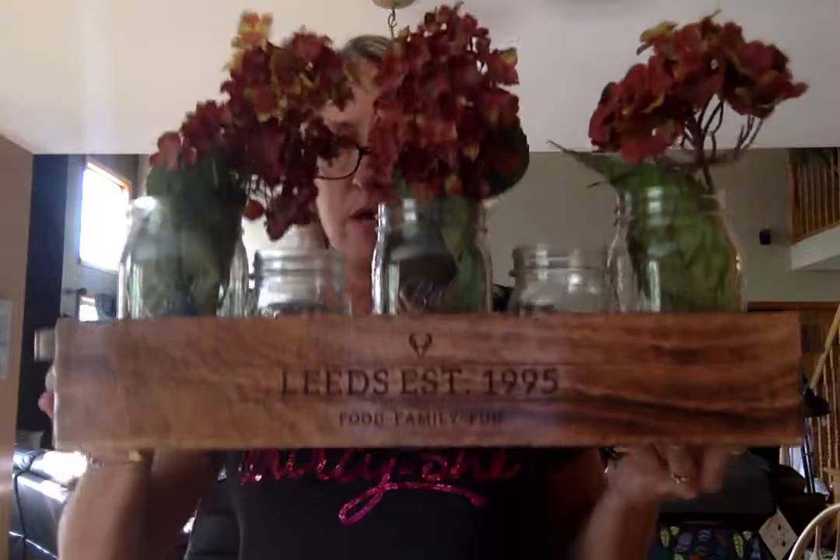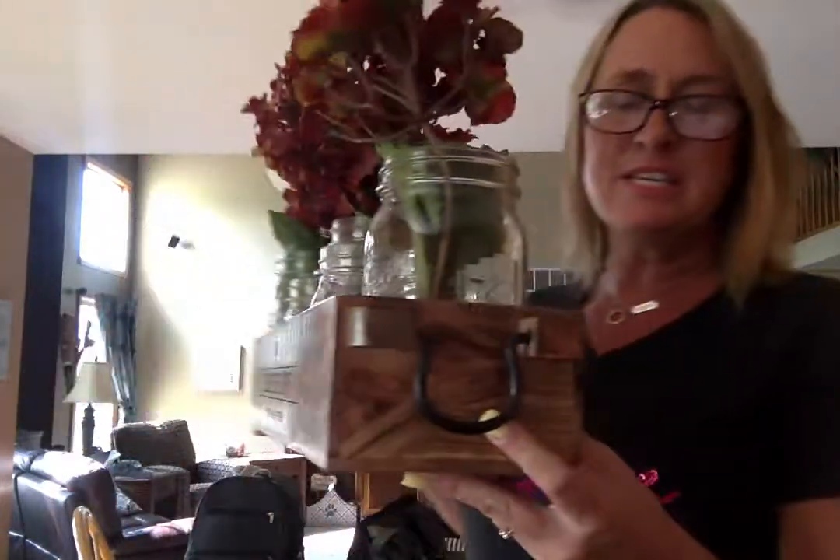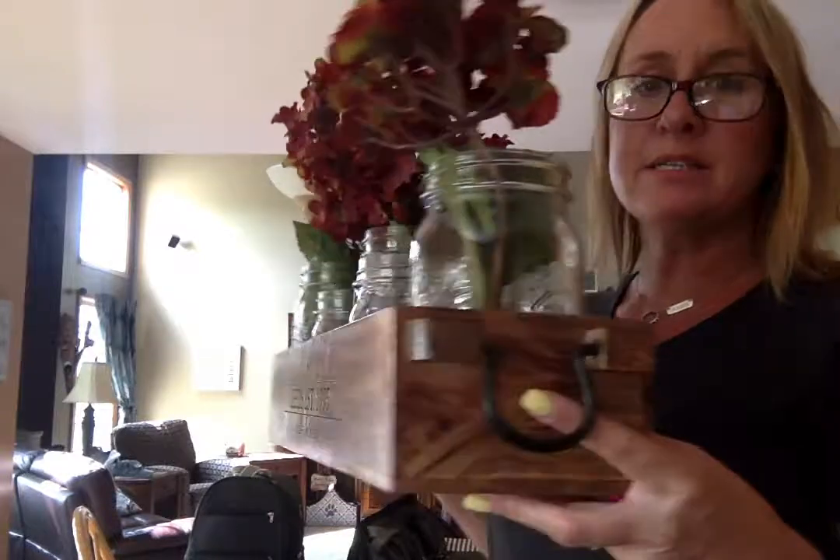Hi, it's Julie Leeds, your Pink Bag Diva. I want to show you a few items that are in our new fall catalog. This is also from our Close to Home collection. It's going to be a little clanky because I have glass mason jars in here. This is the Close to Home box.